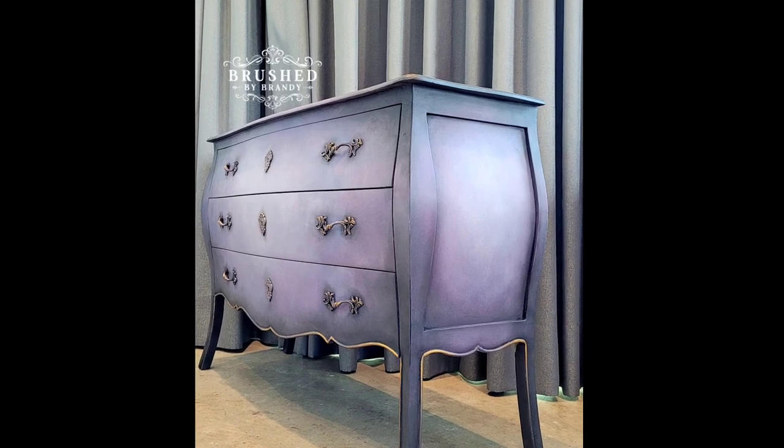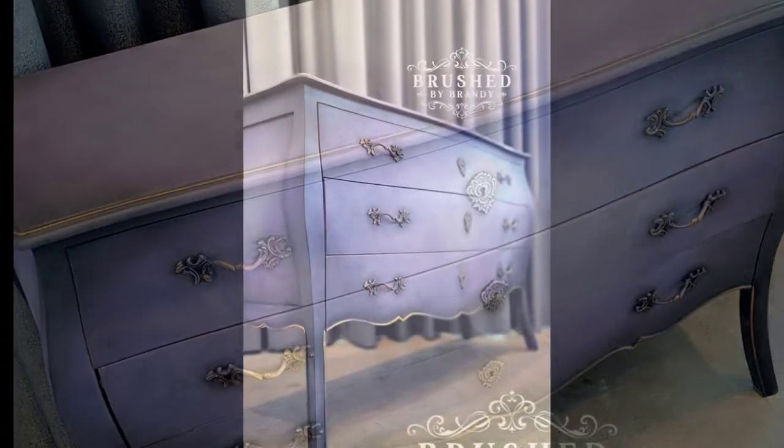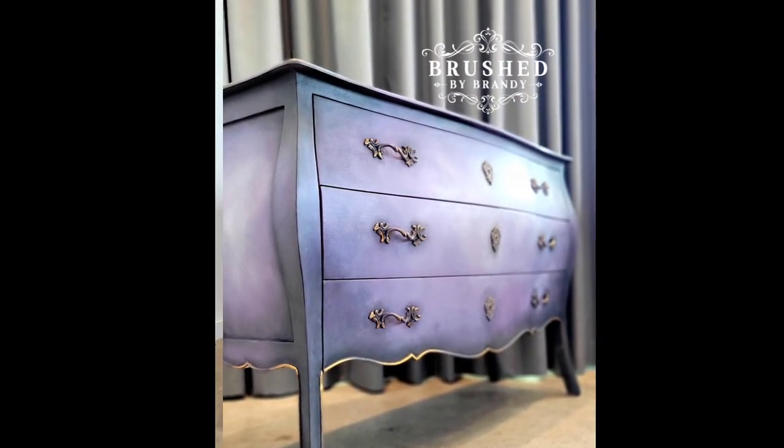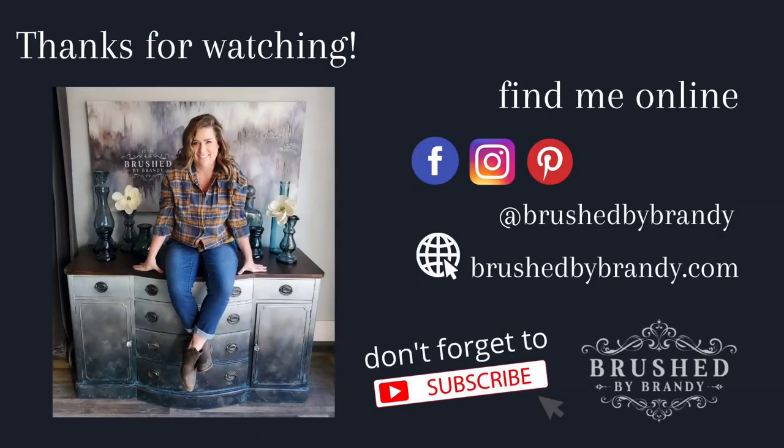If you ever get the chance to attend one of these in-person events, I highly recommend it. I always come home feeling a resurgence of passion for painting and loving the new techniques I get to bring home with me. Keep an eye on my pages for more announcements of big events, including more from Annie Sloan in the future.